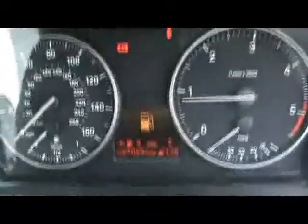Just down there we can see the car has done 87,000 miles. If you'd like any more information on this car, please don't hesitate to contact us. Thanks for watching.